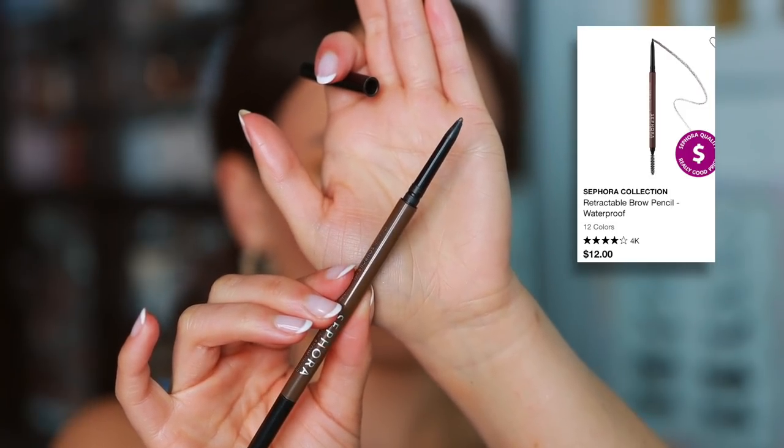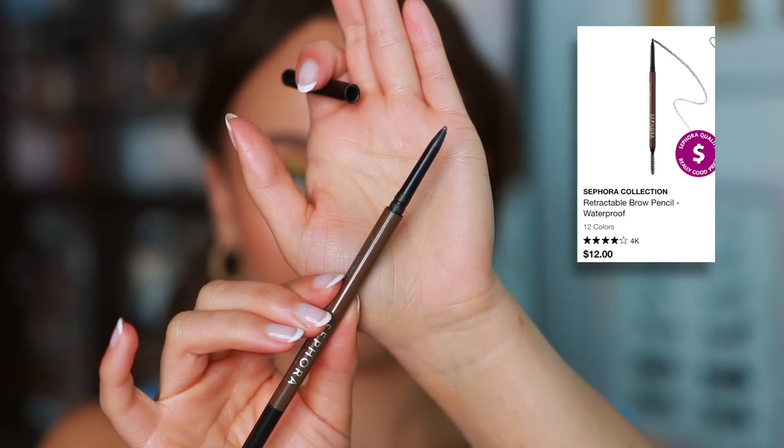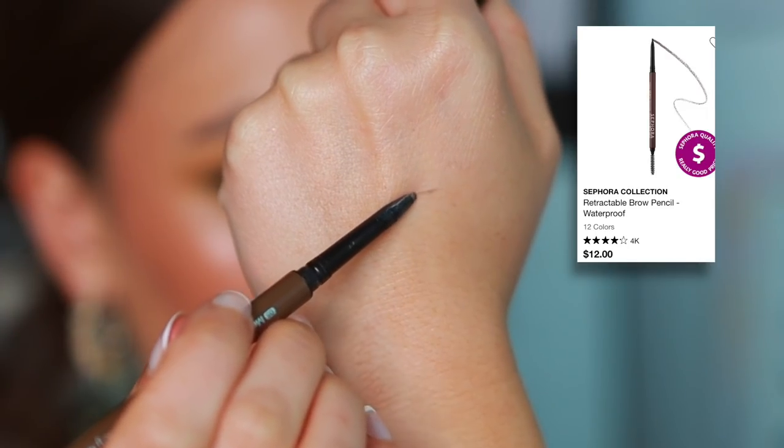Sephora Collection — it's Sephora's own brand of makeup, so typically it's a lot more affordable. I think one of their best products is definitely their eyebrow pencil. You get a really high-end, Made in Germany eyebrow pencil that's only $12. These can get expensive quickly because we all run through them like water, so this is a great option. They did a really great job with the formulation — it is affordable while having a really luxurious formula.